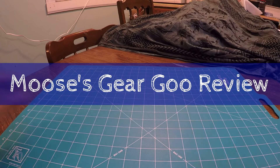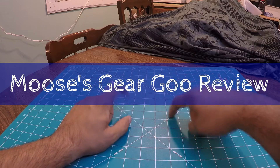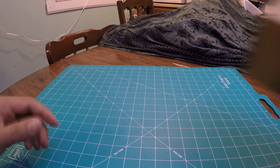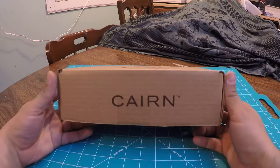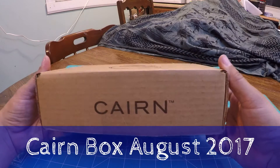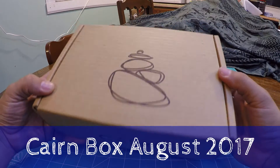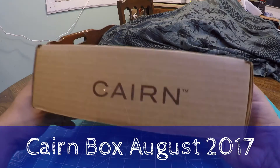Hello and welcome to another episode of Moose's Gear Goo Review. I'm Moose and today we have an unboxing — a Cairn Box unboxing. This is the Cairn Box for August 2017.